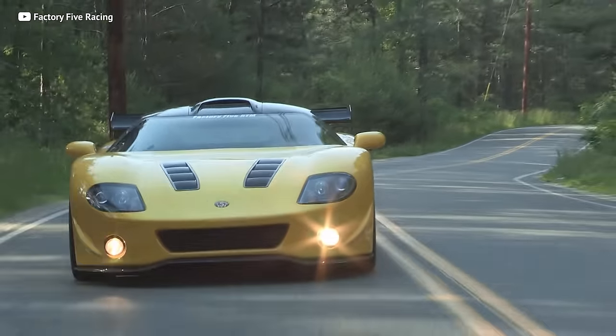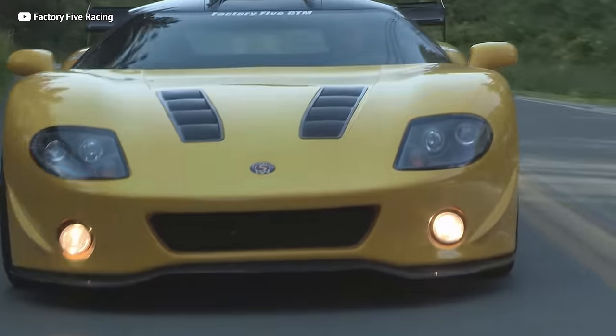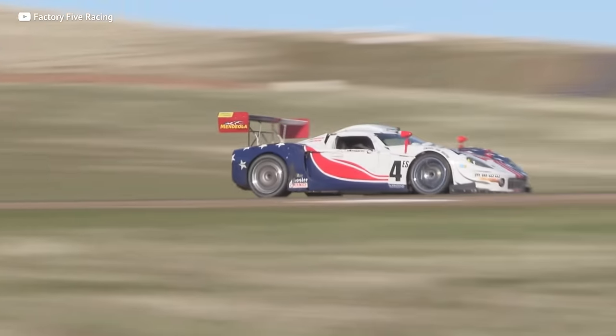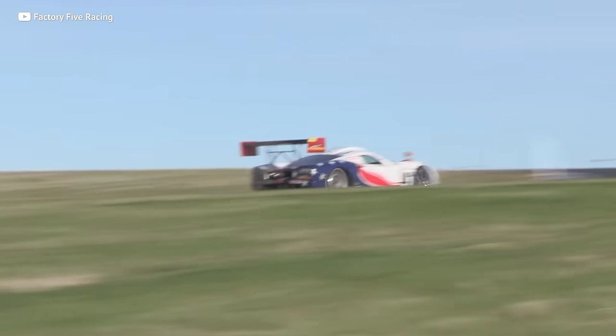GTM supercar kits start at $25,000 and contain just about everything you need to get on the road — besides the powertrain, so BYOP, plus numerous C5 suspension pieces. All you gotta do is find an LS6 and a decent C5 for cheap and you're setting yourself up for success. Having interviewed a GTM owner a couple of years back, it's worth every single penny.